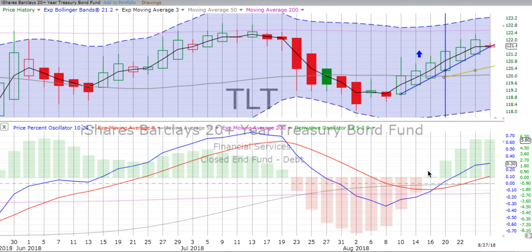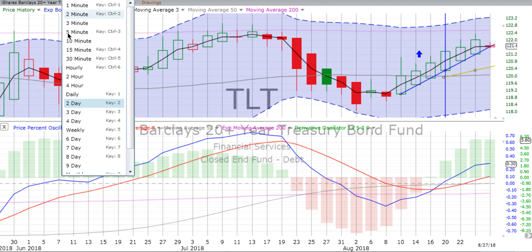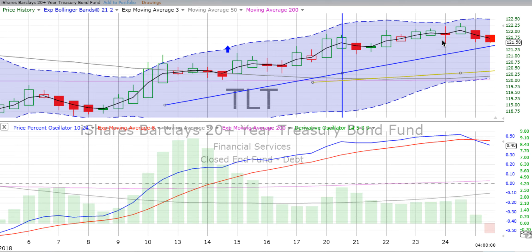On the two-day chart, it hasn't moved through that really strong two-day trend line, but is laying right on it. We'll see how things finish up. Derivative oscillator has gone flat. Price percent oscillator still heading up, not nearly as strongly. On the four-hour chart, it did cross over in the morning and is heading down. Derivative oscillator has gone negative. Price percent oscillator crossed over going down. So it is a potential pullback underway.